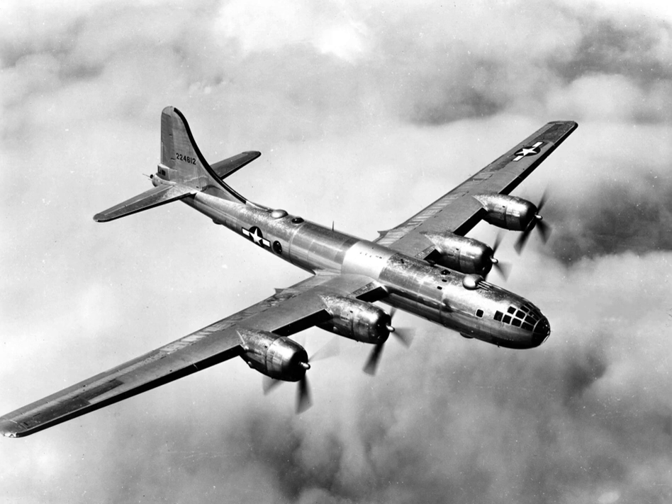In December 1939, the Air Corps issued a formal specification for a so-called 'superbomber' that could deliver 20,000 pounds of bombs to a target 2,667 miles away at a speed of 400 miles per hour. Boeing submitted its Model 345 on 11 May 1940, in competition with designs from Consolidated Aircraft (the Model 33, later to become the B-32), Lockheed (the XB-30), and Douglas (the XB-31).